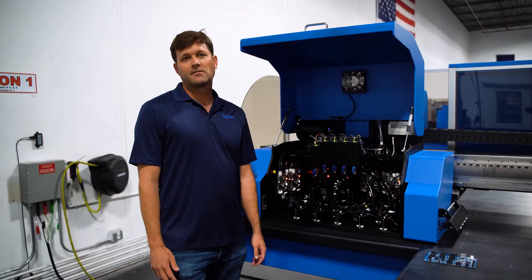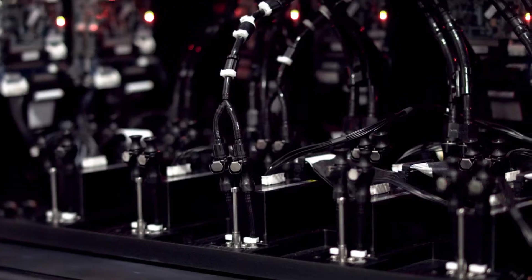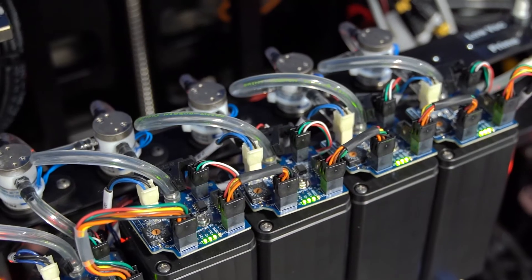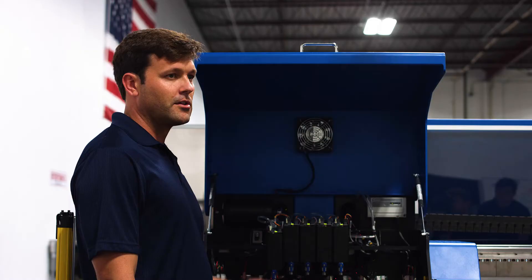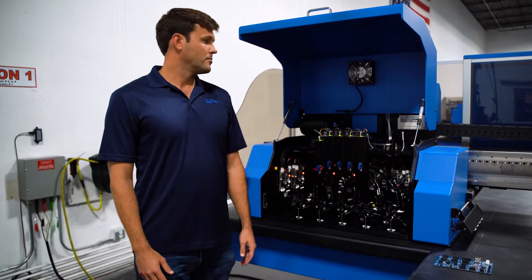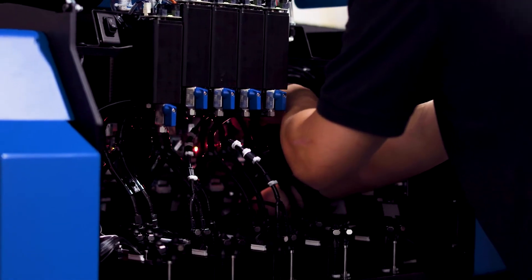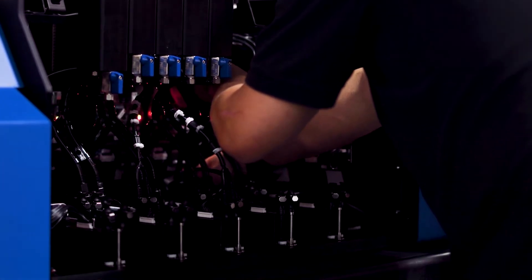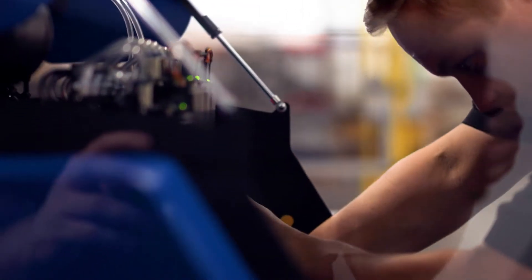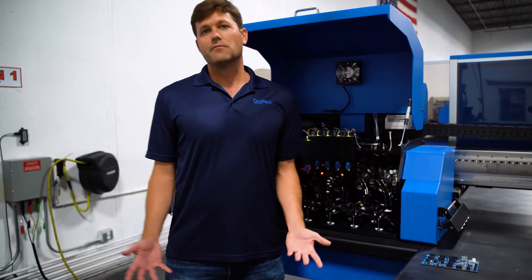One of our big competitive advantages is that we are able to control the design of our electronics completely in-house. That lets us do some things that our competitors can't. For example, we developed our own sensing solution to monitor the level of ink in these tanks and to ensure a continuous, reliable ink supply down to the heads. Not only is the system more reliable, but it's also more serviceable because we design things exactly the way that we want. For example, you can remove any one of these reservoir lids without even removing the electronics on top of it — that's something that wouldn't be possible if we were stuck with what a vendor could provide.